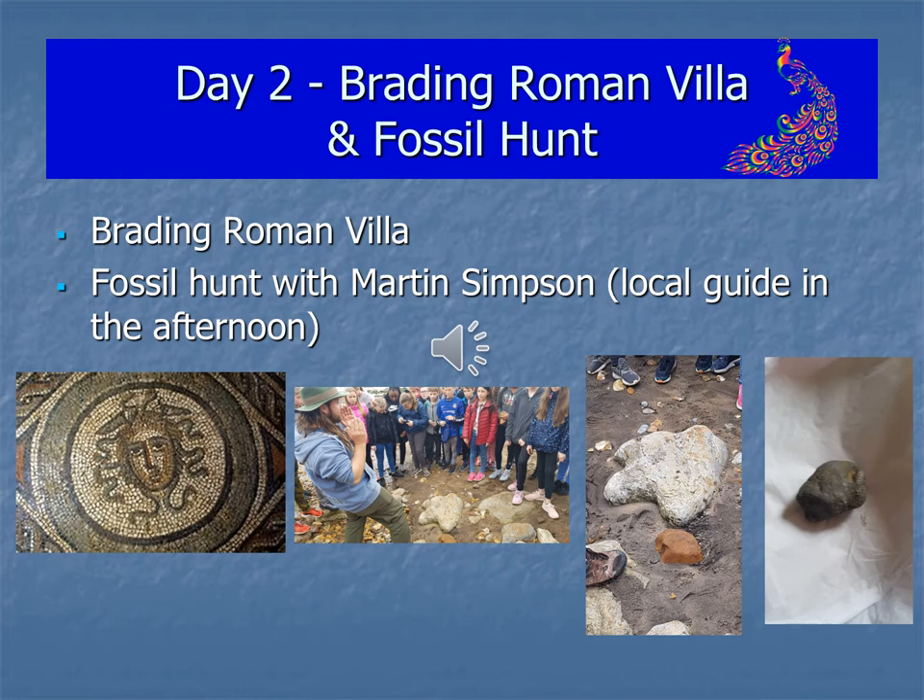On the second day we wake up, we have breakfast and we start the day off by going to Brading Roman Villa which is fantastic. Then after lunch we go and take part in a fossil hunt run by a local guide, Martin Simpson, or sometimes it's Martin's wife, and you will find fossils.